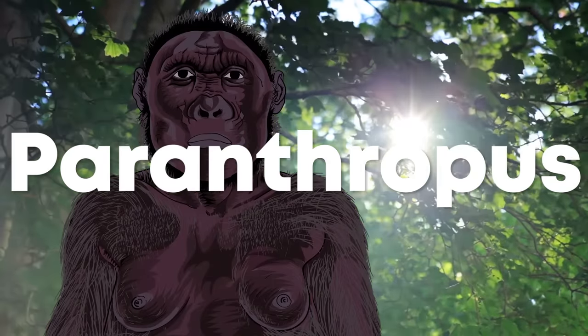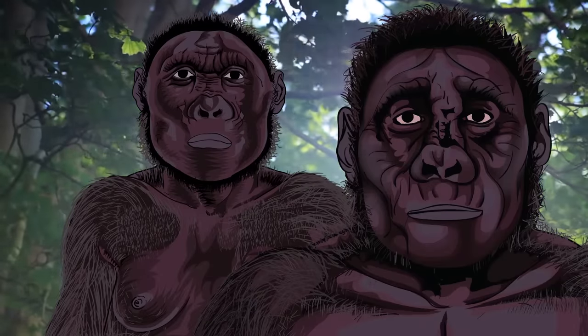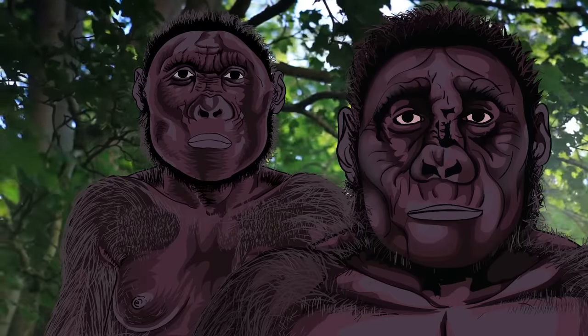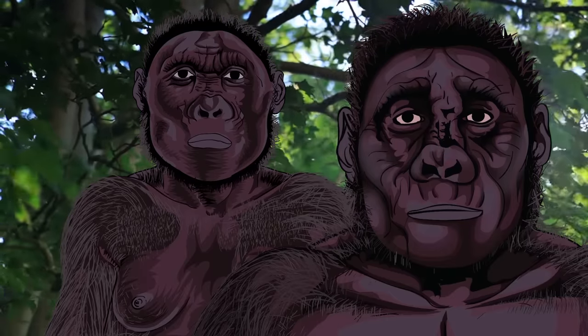Who were they? How are they related to us? What did they eat? Did they make tools and give you herpes? These are the questions I'm going to be taking a look at today.